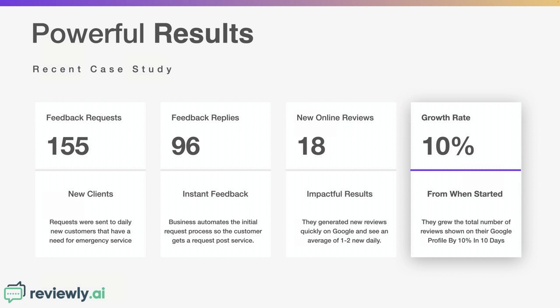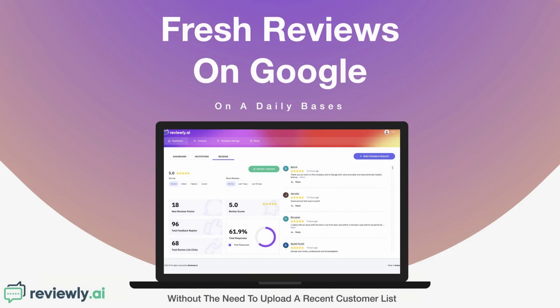They've got some powerful results: over their first 10 days, they were sending about 10 to 15 feedback requests a day — 155 total feedback requests sent to daily new customers. Of those 155 requests sent using our process, 96 replied — just over 60% — generating 18 new online reviews, with one to two new reviews per day. In that 10-day period, they saw about a 10% growth rate, going from 184 to 202 reviews, with a 62% response rate.